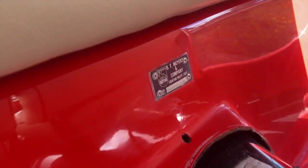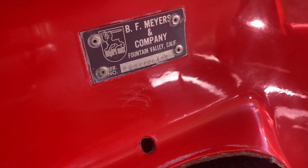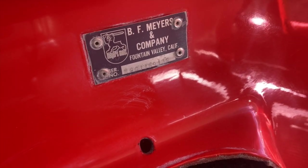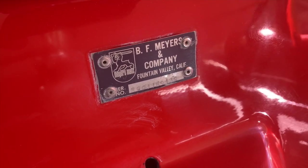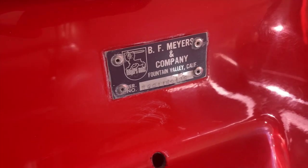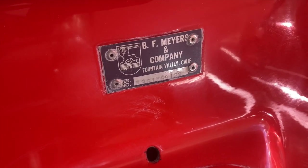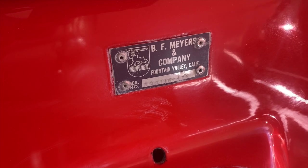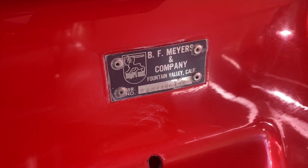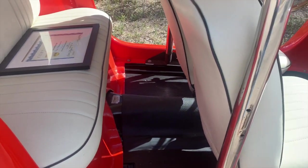He did number these cars. There are B.F. Myers tags on them, as you can see right there. If you look at the numbers on this one you can see R0011 — that is Resorter number 11 out of the short production run of 75. And while we're looking at the tag, you can also see the last numbers there: 13S. That's the color code for tangerine orange, which is the color this car was originally and still is today.